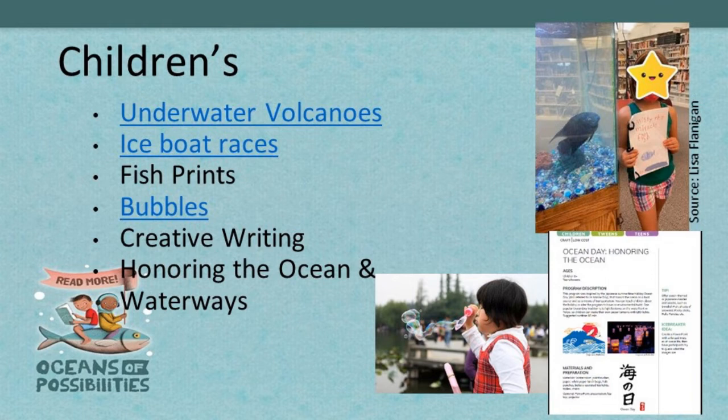You can create creative writing opportunities — someone from the CSLP Facebook group wrote a sweet little book about one of their favorite fish in the library aquarium last summer for Tails and Tales, so if your library has a fish tank, that's a great opportunity for creative writing. For honoring the ocean and waterways, that's on page 121 in your manual. There's an ocean day in the summer that is also a Japanese holiday — you can do neat lanterns and pair them with a haiku contest.